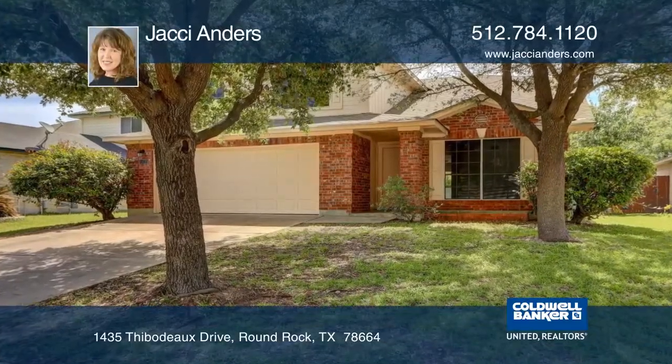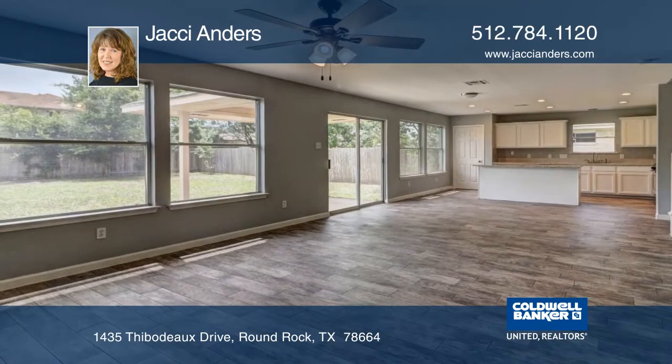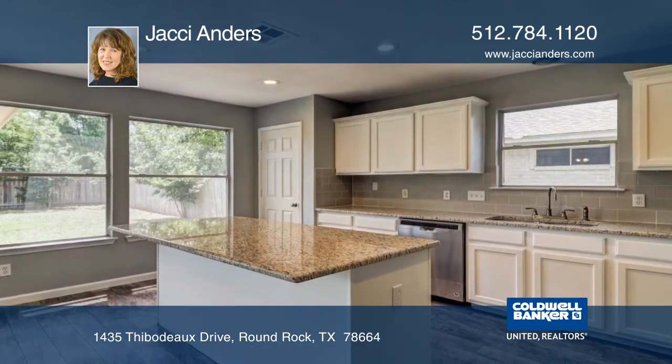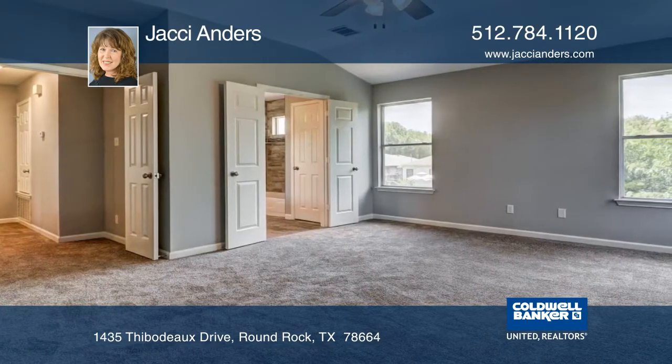Minutes to Dell and updated throughout, this beautiful four-bedroom home has an open plan with elegant formals, a large family room, a spacious kitchen with granite counters and stainless appliances, and a lavish master suite.